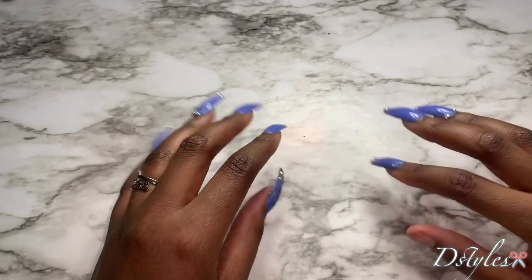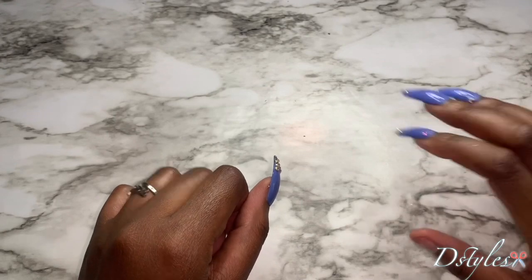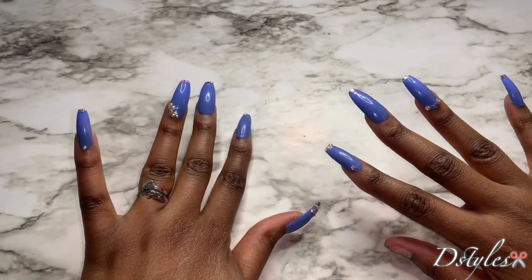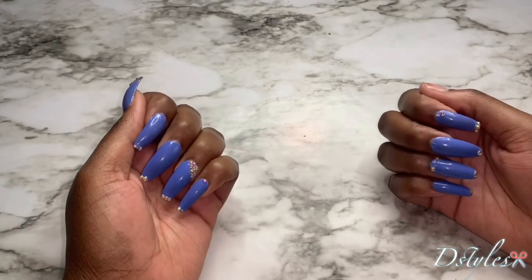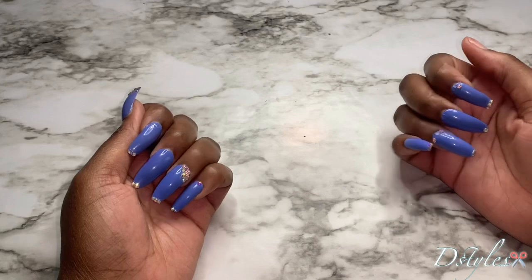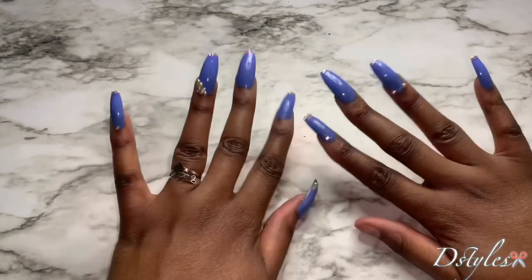Welcome back to my channel, it's your girl D-Styles, also known as the Lazy Natural. Don't mind my nails — I've been crafting and I messed them up really bad. They still kind of look cute, but I lost one of them trying to do some handy stuff, lost some stones, just doing too much.